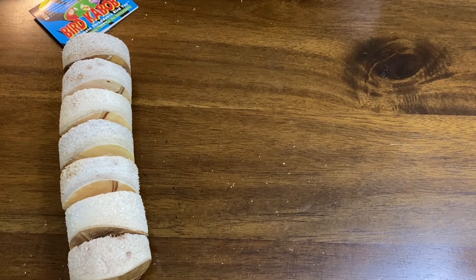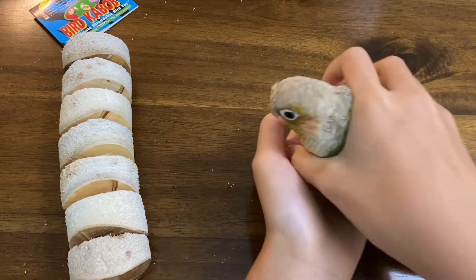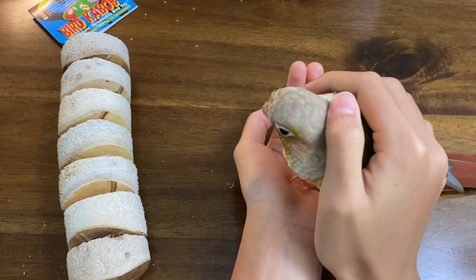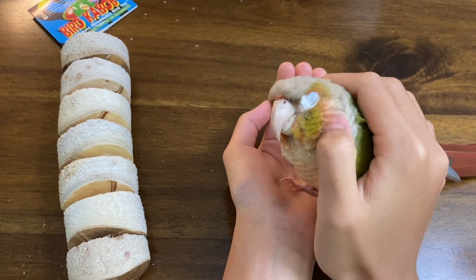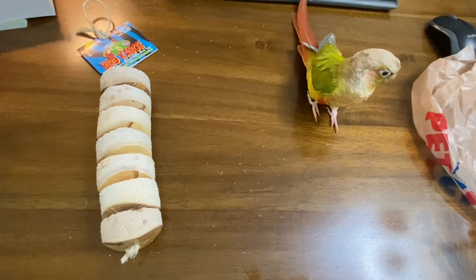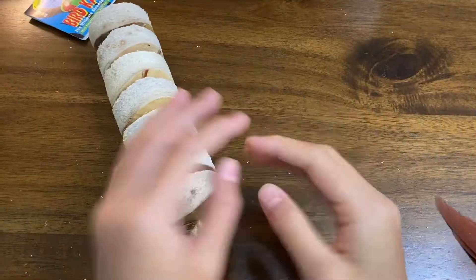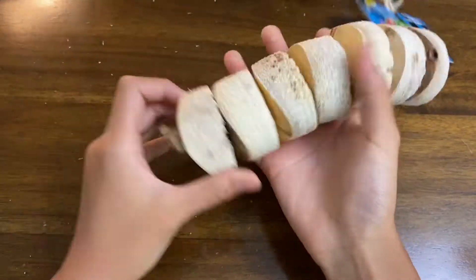Let's show them to Sunshine and see what she thinks. First up is the bird kebab — I'm just going to get Sunshine and see what she thinks. It's okay, just trying to get her used to being around the bird kebab. That's sort of what I expected — I expected Sunshine to be scared of it.